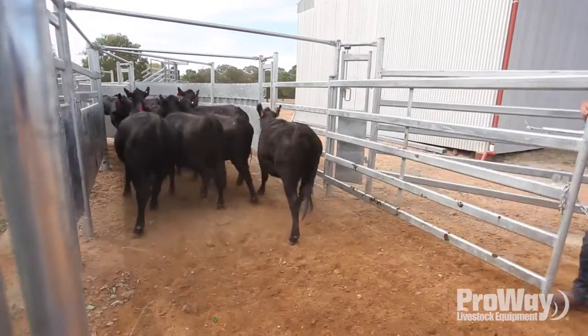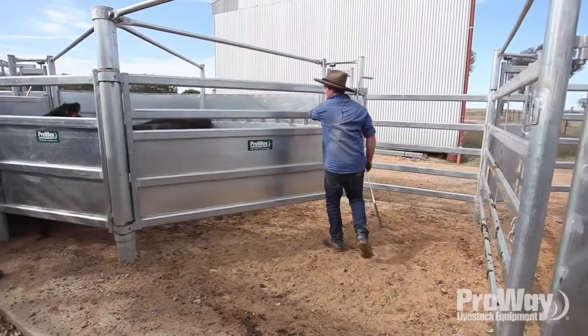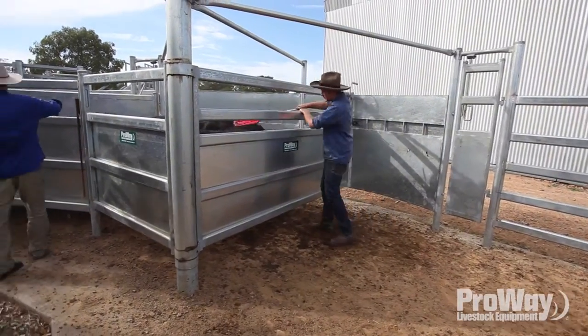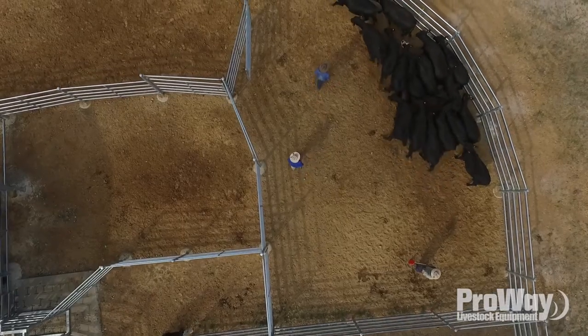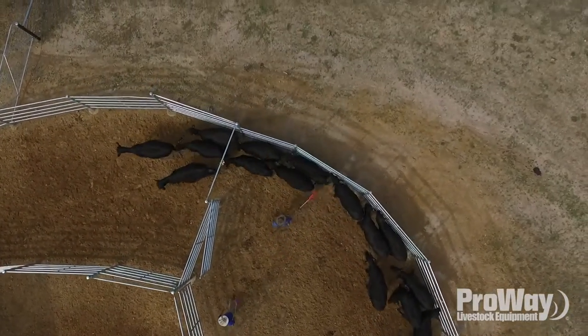We're all busy enough. We don't have time to be building our own yards or stuffing around getting bits and pieces from here and there. You just know it's going to be good quality — everything's tried and tested. You blokes are locked away in back rooms designing stuff; I don't want to be. I can just make the phone call.